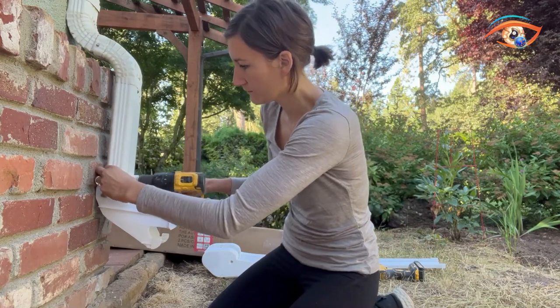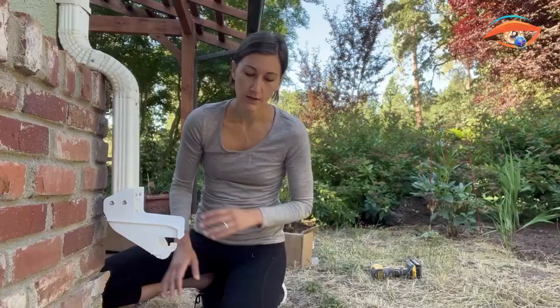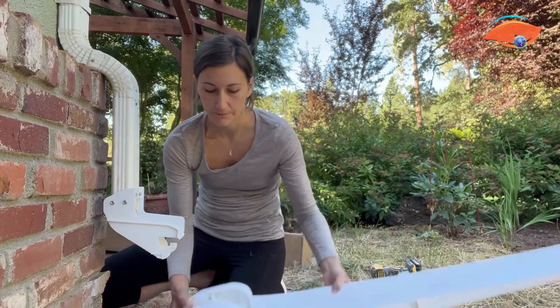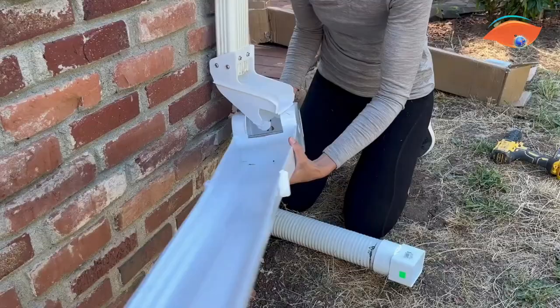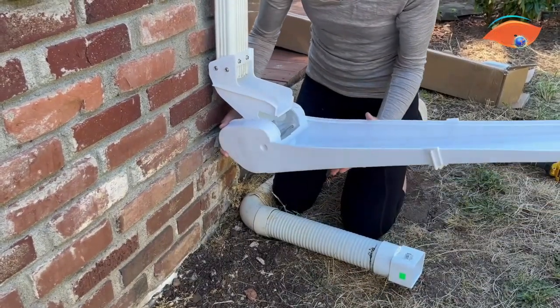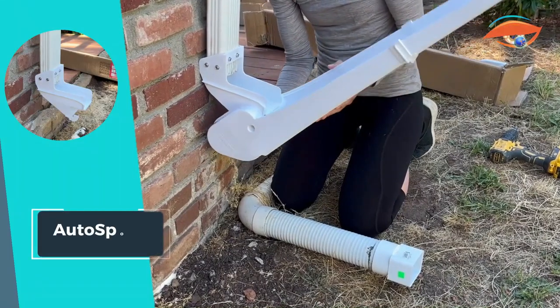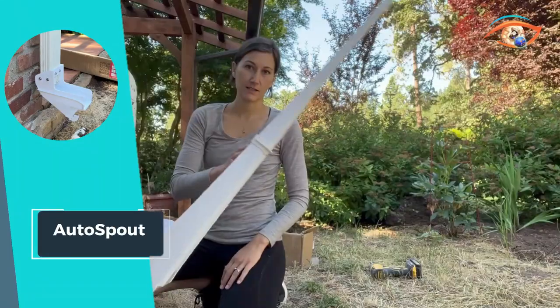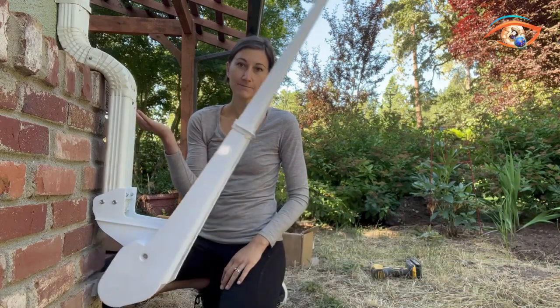With Auto Spout, hydration is simple and seamless. Our bottles are designed for durability and leak-proof performance, ensuring that every sip is enjoyable and mess-free. Make hydration a breeze with Auto Spout and experience the convenience of one-handed drinking wherever you go. Stay refreshed, stay hydrated, and stay on the move with Auto Spout water bottles and kids' bottles.